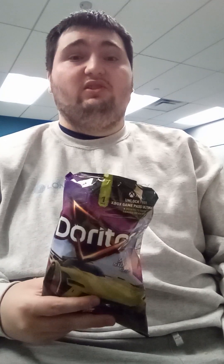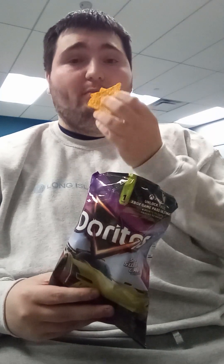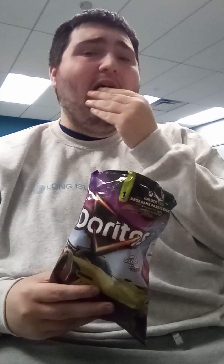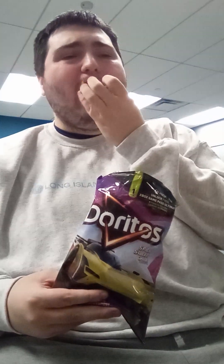Now that tastes really good. It tastes really sweet and really spicy and tastes like real chili. I think I'll have one more bite of this. Mmm. Now that tastes really good.